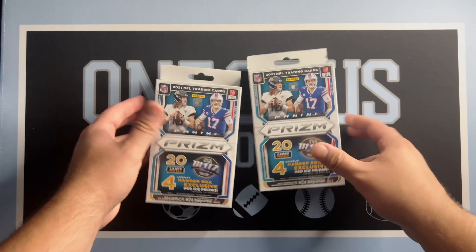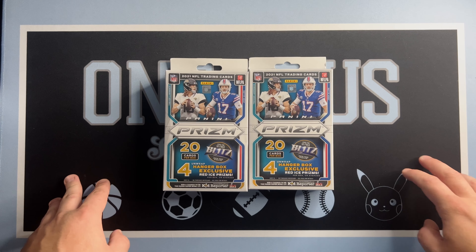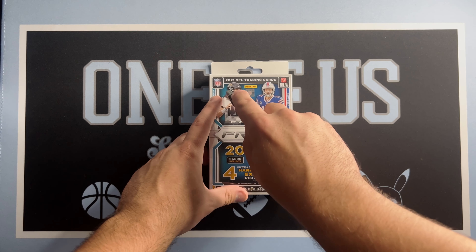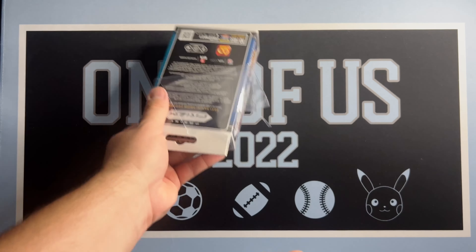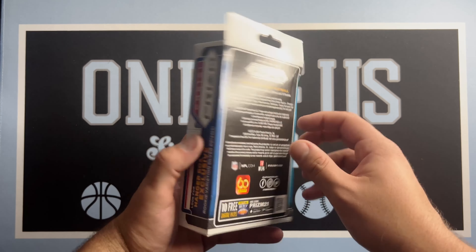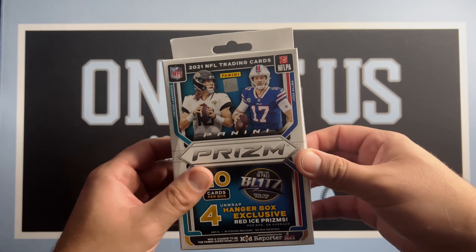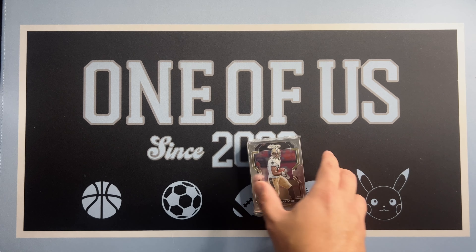What's up everybody, today we are breaking two Panini Prism Football 2021 hangers. Let us know what you think about these. This is our first time on the channel doing the hangers. It's been a fairly dry retail release for Panini Prism so far, but let's give it a try and see what we get. One pack, here we go.